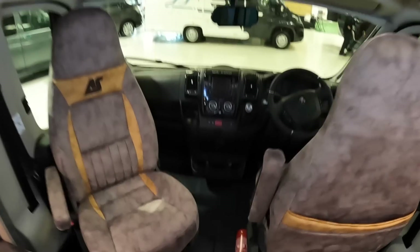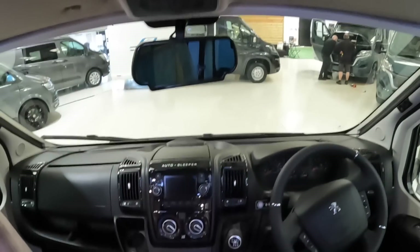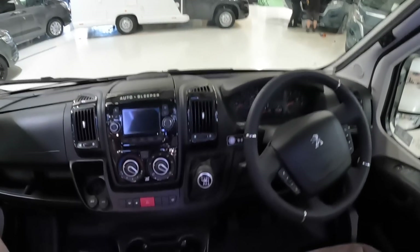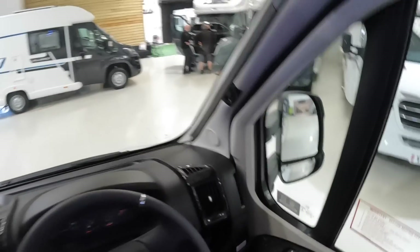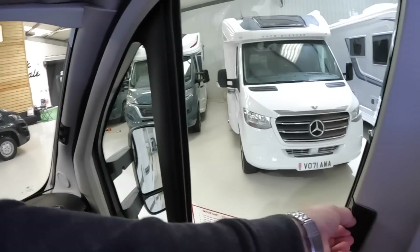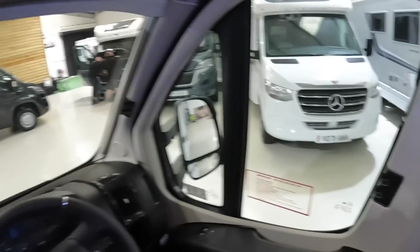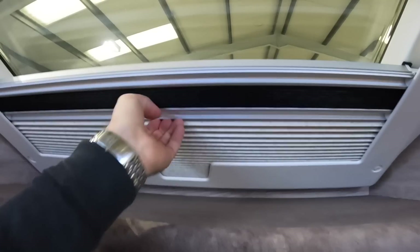Coming right up to the front — these seats swivel around and this is where you've got the screen for the reversing camera and satellite navigation. It's a manual gearbox, six speed, around 160 horsepower. The other neat thing here is these have blinds that just pull across at night time, really easy to deploy — they go all the way around. That upholstery is rather funky. These windows open up and there's a fly screen plus a night screen tucked in as well.